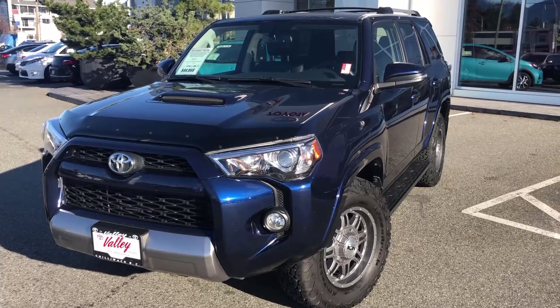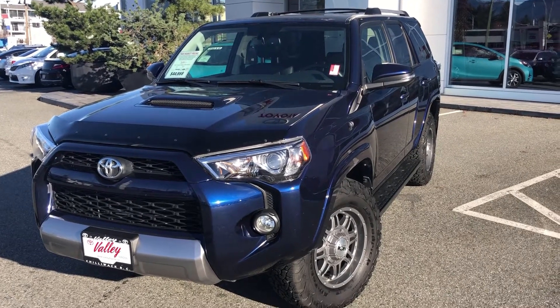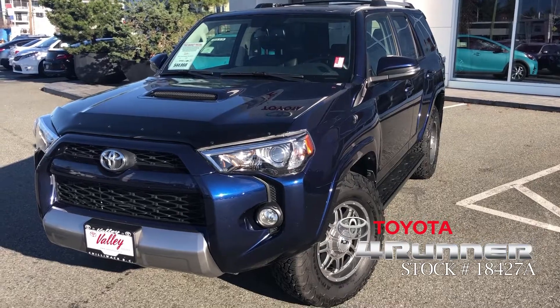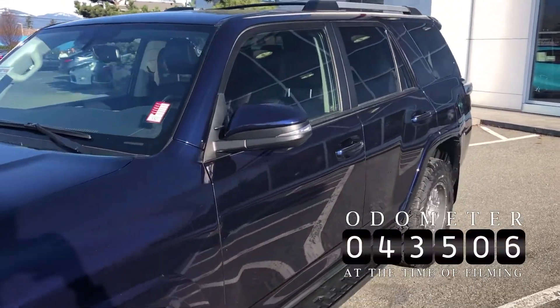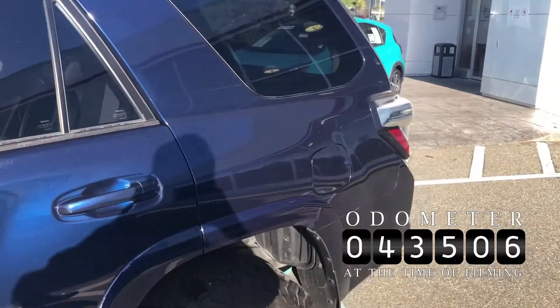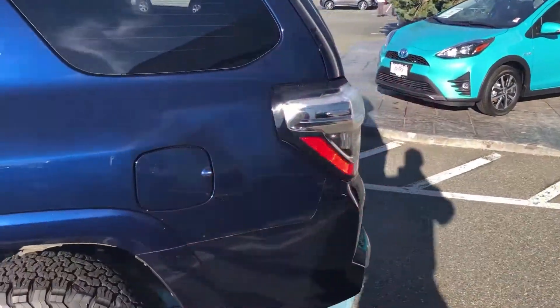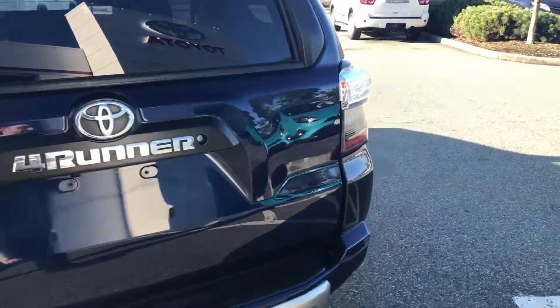Welcome to ValleyToyota.ca. You're having a look at a 2017 Toyota 4Runner TRD Off-Road, stock number 18427A. This was purchased and serviced here at Valley Toyota in Chilliwack. Current mileage is 43,500, and the previous owner had the opportunity to buy a 2019 TRD Pro 4Runner and traded this 4Runner in on that vehicle.